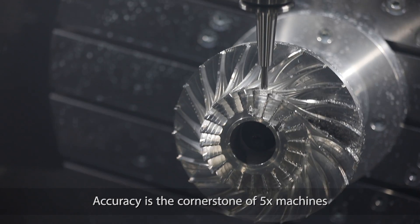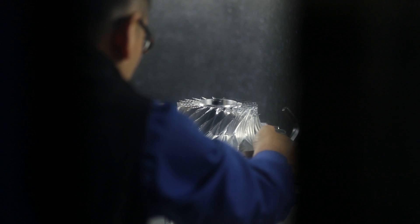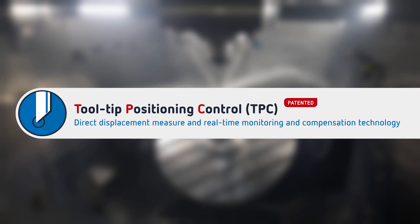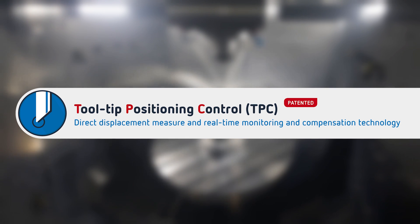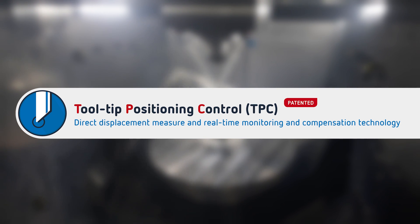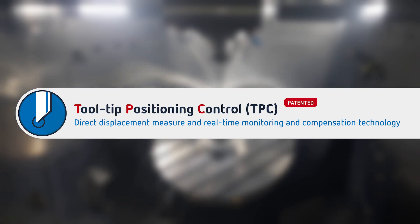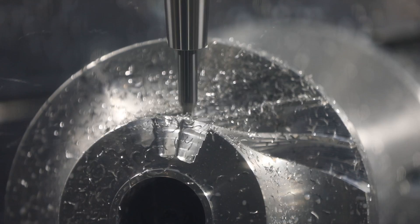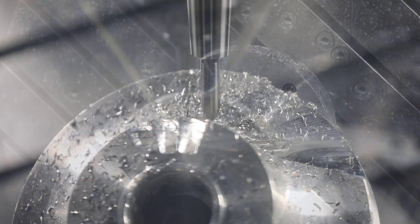Accuracy is the cornerstone of 5X machines. Exile's patented SMT technology helps address those problems by means of TPC – Tooltip Positioning Control. The spindle grows and shortens along the Z-axis direction depending on the rotating speed. This system uses a sensor that measures the distance between the static and the rotating part of the spindle.